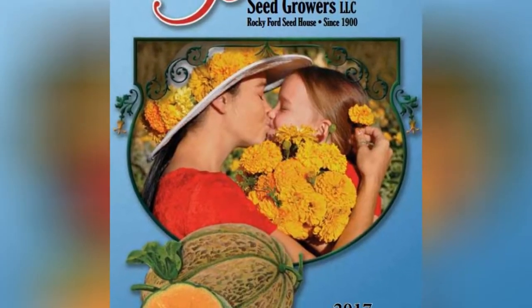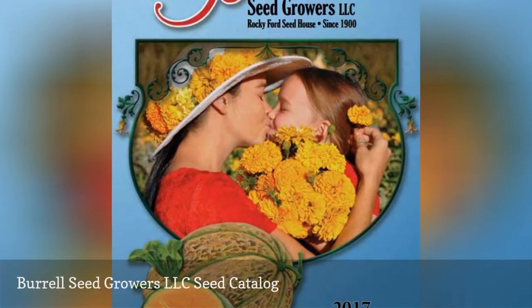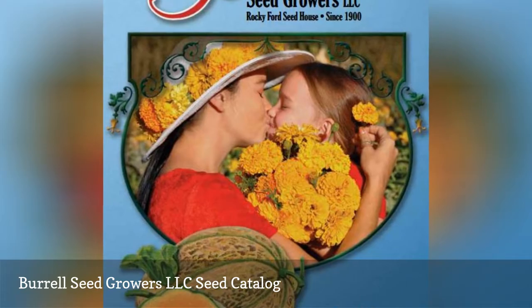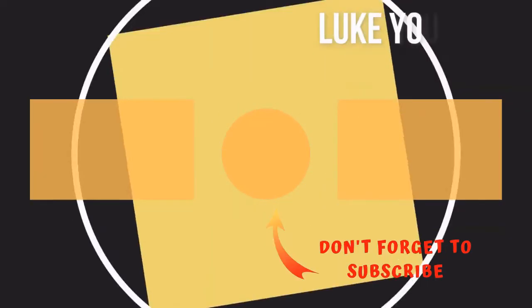Burrell Seed Growers LLC has been in the seed business for more than 100 years. They provide spinach, cucumber, carrot, peppers, tomato, and dozens more. Thanks for watching — subscribe for more interesting videos and please hit the like button for the YouTube algorithm.